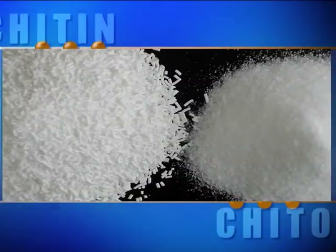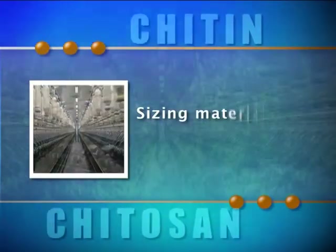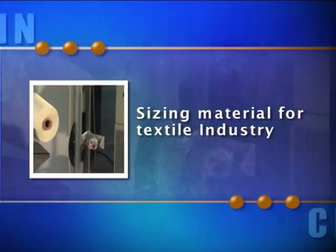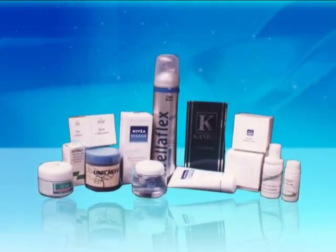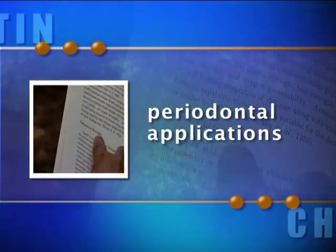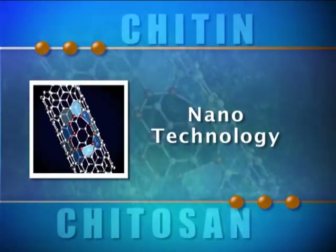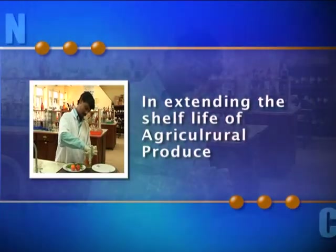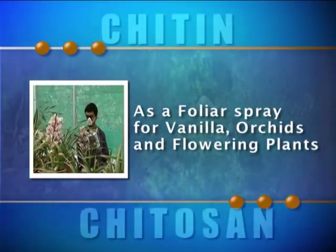Besides hardcore medical functions, chitosan is also used as a sizing material for cotton, wool, rayon, and other synthetic fibers, making it a boon for the textile industry. It is used in the preparation of cosmetics and pharmaceuticals, in contact lenses and periodontal applications, and as a water clarifying agent. Chitosan also finds use in nanotechnology, in extending the shelf life of agricultural produce, and as a foliar spray for vanilla, orchids, and flowering plants.